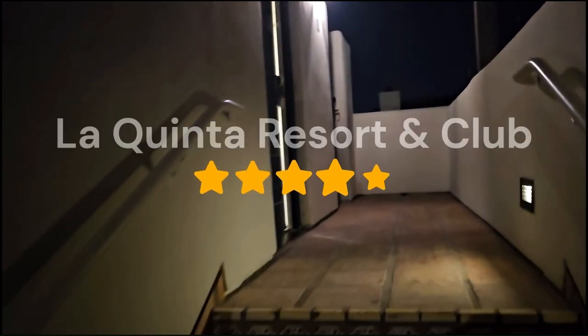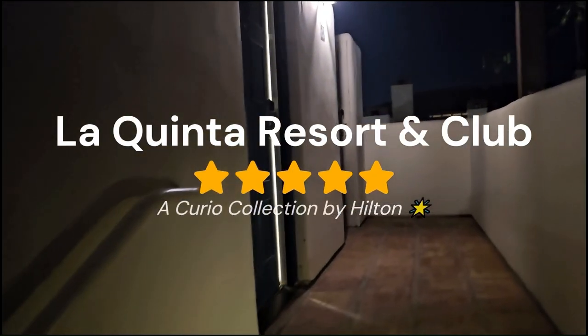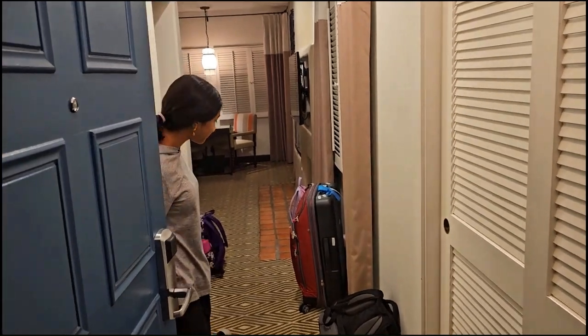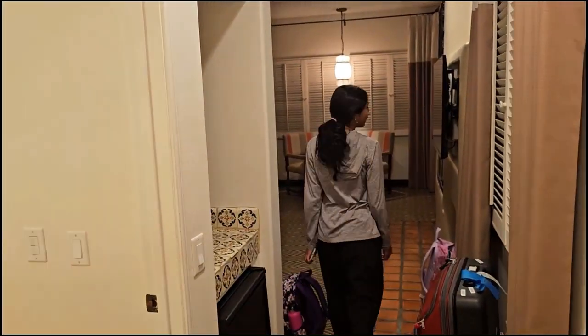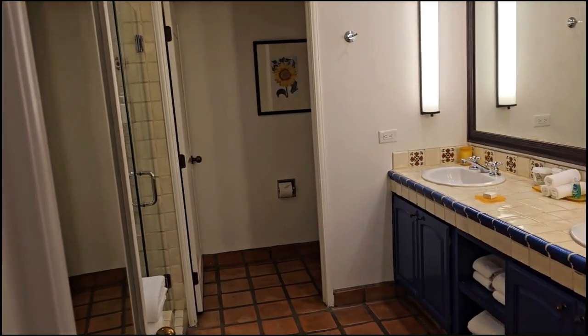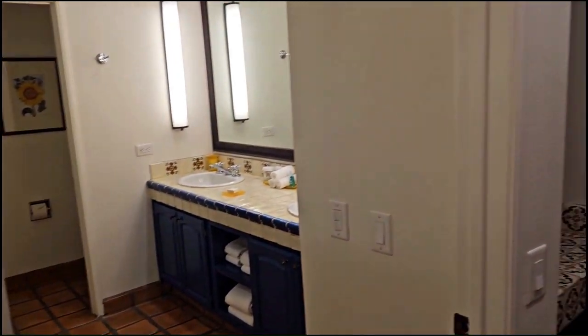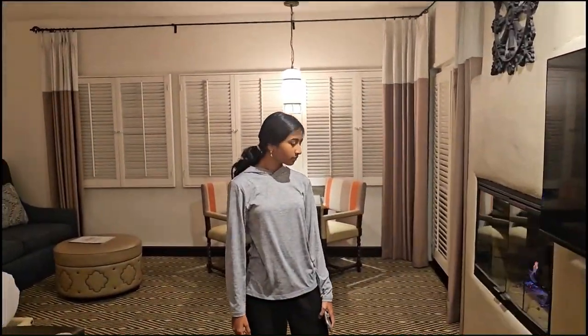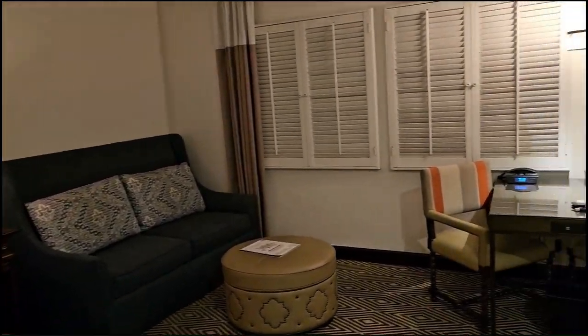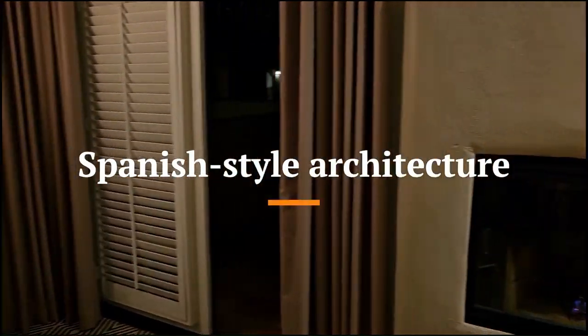We just arrived at La Quinta Resort in La Quinta, California. This is the Ester Light Casita. They have a bathroom over here — Farhan, Ranul, Arisha — and over here. This is the room and also the fireplace over here.